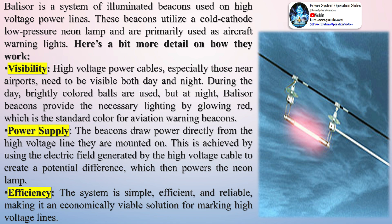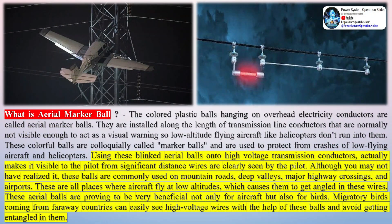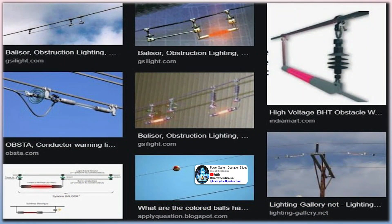Here's a bit more detail on how they work. Regarding visibility, high-voltage power cables, especially those near airports, need to be visible both day and night. During the day, brightly colored balls are used, but at night, Belisar beacons provide the necessary lighting by glowing red, which is the standard color for aviation warning beacons. The beacons draw power directly from the high-voltage line they are mounted on, using the electric field generated by the cable to create a potential difference which then powers the neon lamp. The system is simple, efficient, and reliable, making it an economically viable solution for marking high-voltage lines.